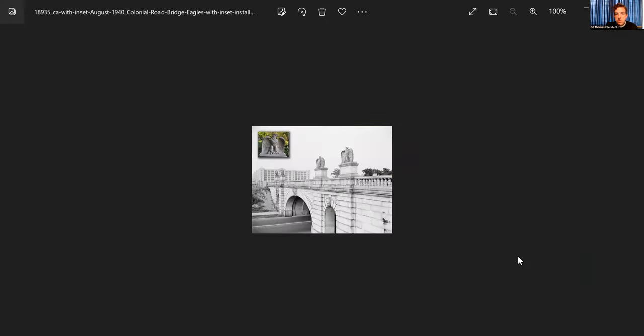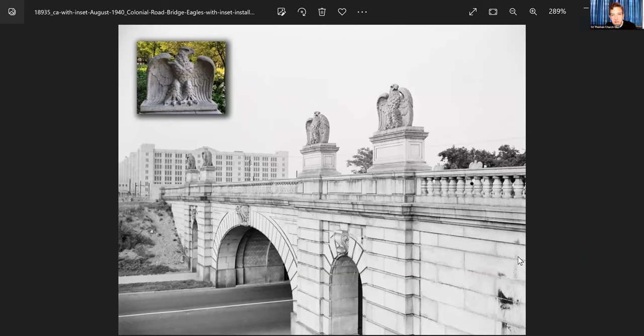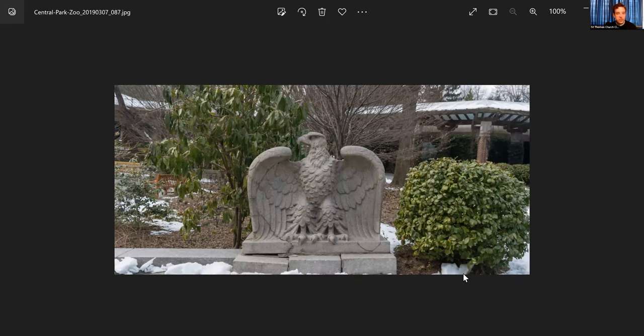One of the pieces Barbarossa made was a set of eagles for the Colonial Road Bridge — completed in 1911, where First Avenue crossed Shore Road in Brooklyn. That bridge no longer exists, but those eagles are now on display at the Central Park Zoo. I've taken pictures with my son Sam in front of this eagle, having had no idea that the same person who carved the statues on the ornamental facade of St. Thomas carved these eagles. Barbarossa was born in 1906 and lived until 1992.